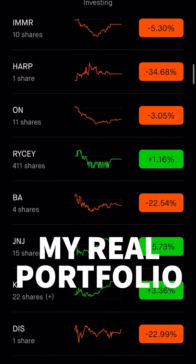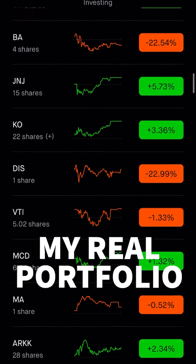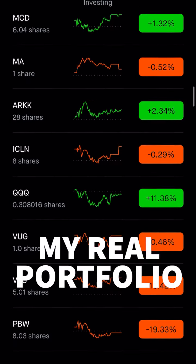HAARP, ON, Rolls Royce, Boeing, Johnson & Johnson, Coca-Cola, Disney, VTI, McDonald's, MasterCard, ARK.